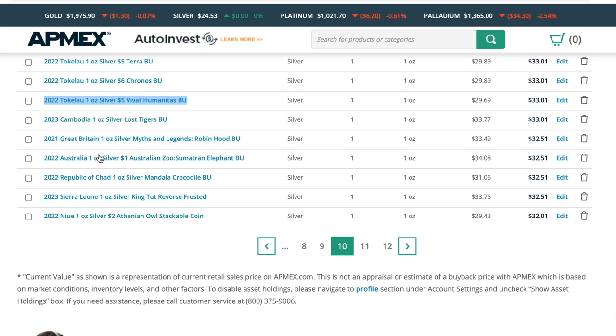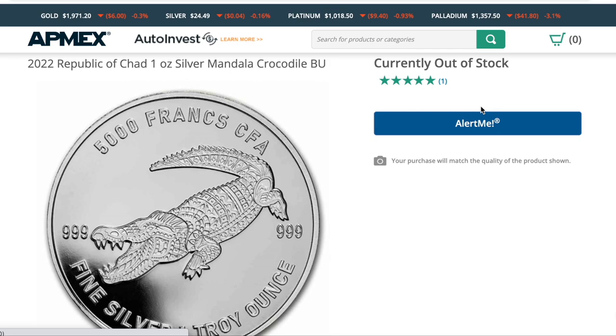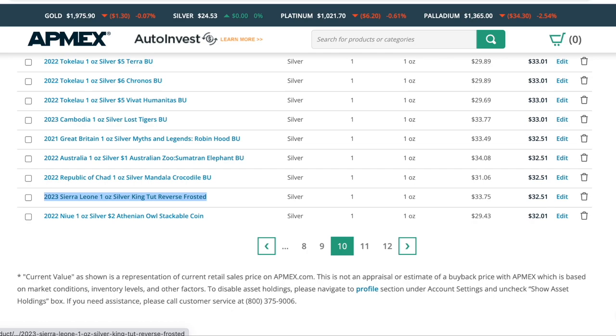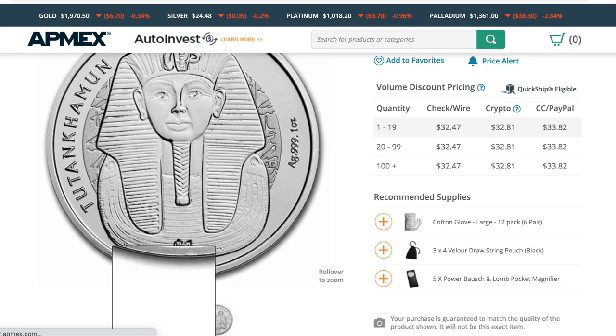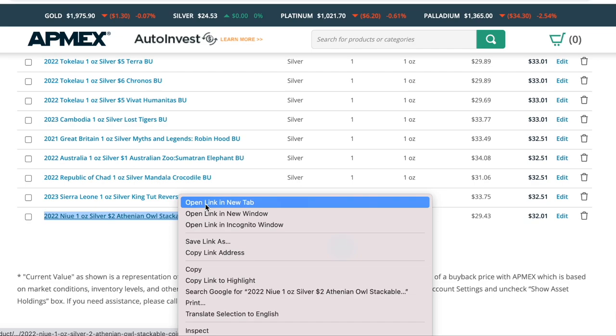We have Robin Hood, Sumatran Elephant — another one from the Mandala series. I bought this one for $31. We saw that the Warthog shot up in value, and I bought this one not too long ago, so my guess is it will shoot up in value as well, especially since we don't see crocodiles a lot on coins, just like we don't see the Warthog. I just picked up this one from Sierra Leone — I had nothing from Sierra Leone, so this is one I had to get. We have King Tut himself in a really cool coat of arms. That'll be a fun video to dive into.